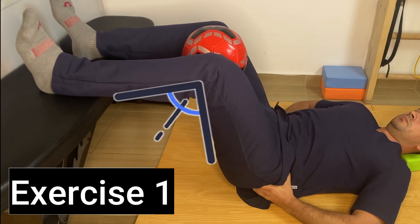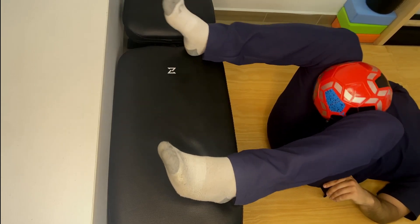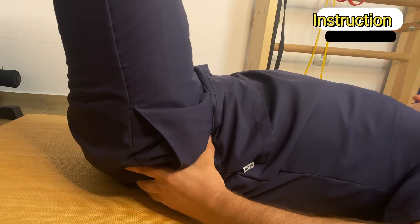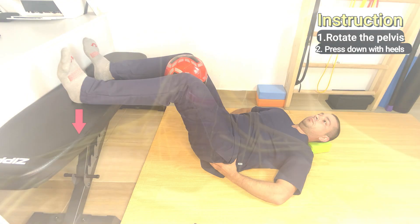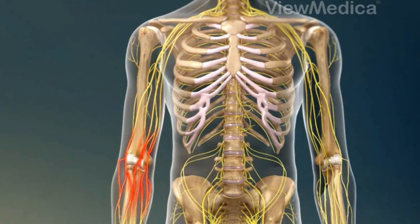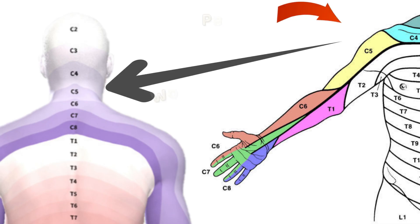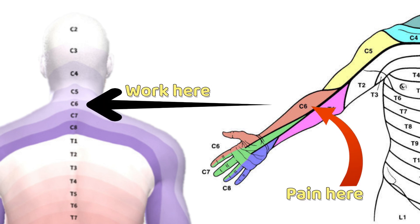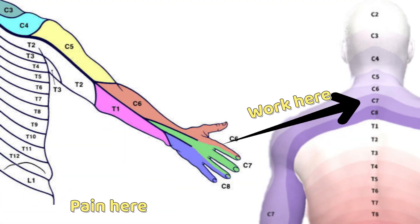In future videos, I will share specific exercises for each disc herniation location, so make sure to subscribe to the channel and don't miss them. If you want to learn more about disc herniation in the neck and lower back, you can find detailed videos on my channel. Stay tuned for more tips to help you manage your pain and improve your health.